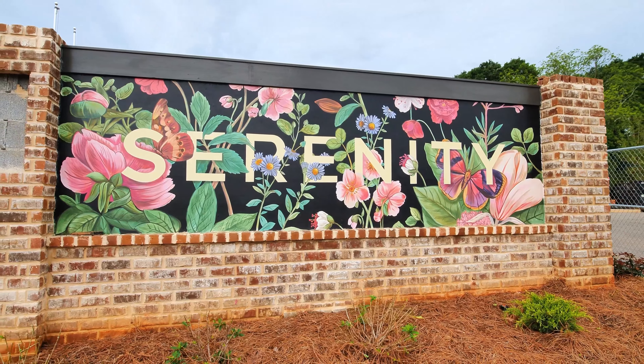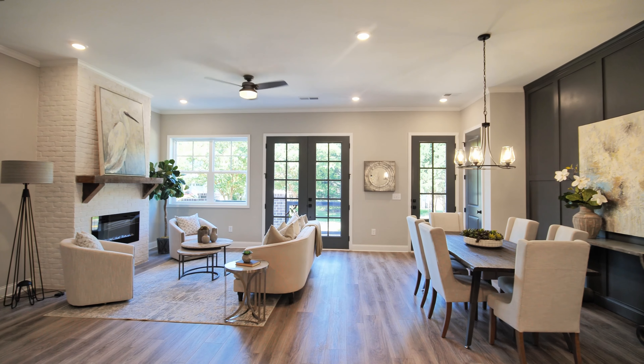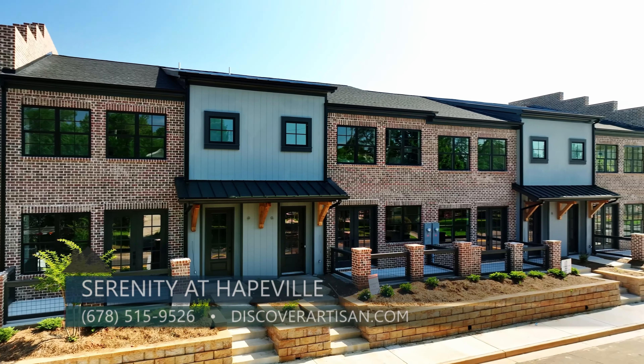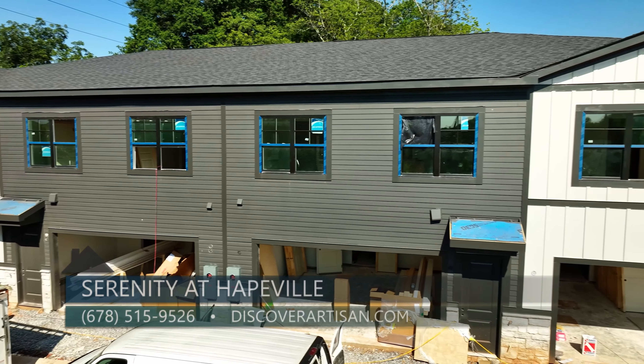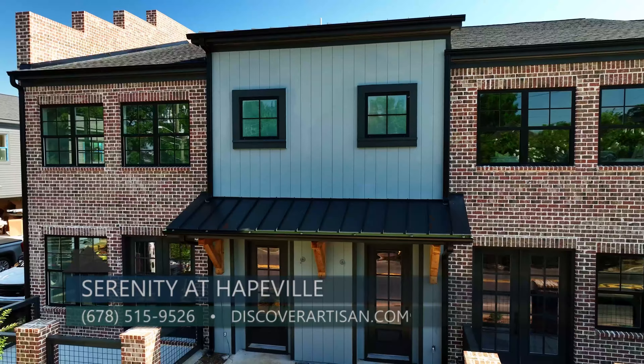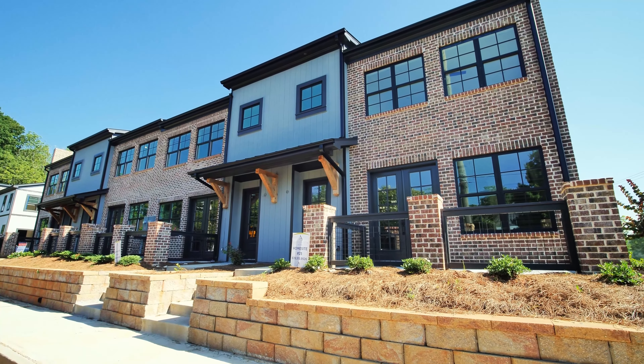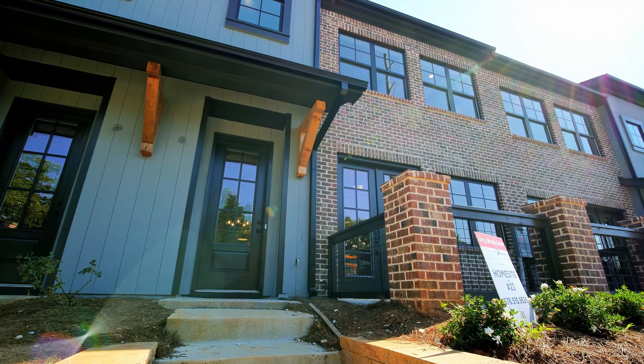Today we are so excited to be back at Serenity by Artisan Built Communities, and I am here with Karen. I pulled in today and there is so much happening. We have our beautiful model decorated here. We have four units that you can move in within the next 30 days and also four more units within the next 90 days. Our warranty is one year for the workmanship, two years for the systems, and 10 years for the structure.